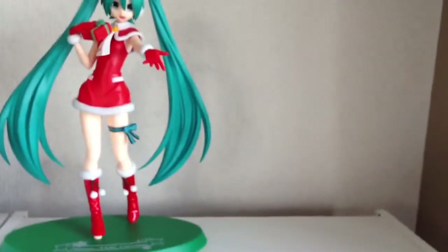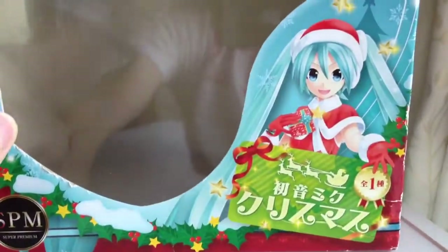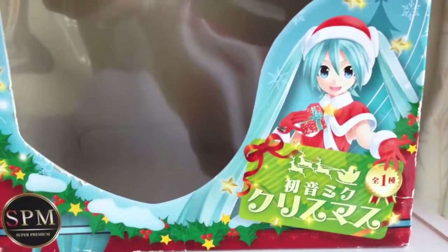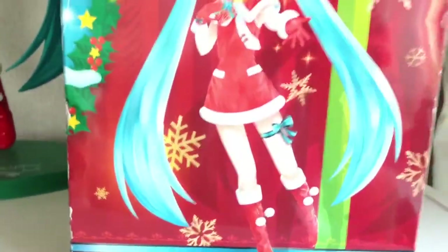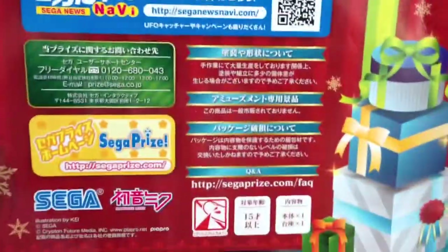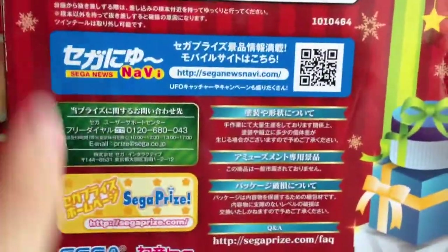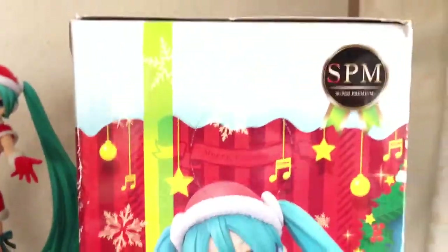I'll quickly show you the box. So this is the box — you can see Miku, Hatsune Miku Kurisumasu SPM, Super Premium Figure. And this is the side, obviously. The back — you can see there it is made by Sega Prize. And the right-hand side, or the left-hand side, sorry. And then the top.